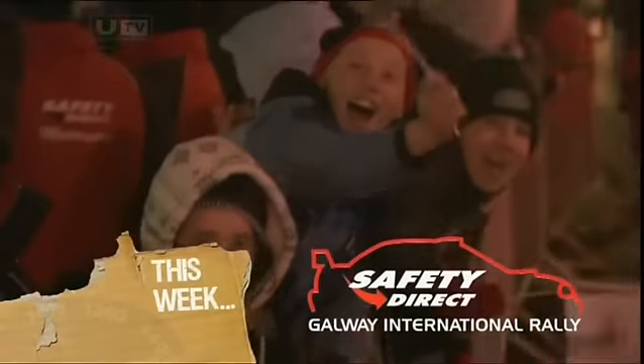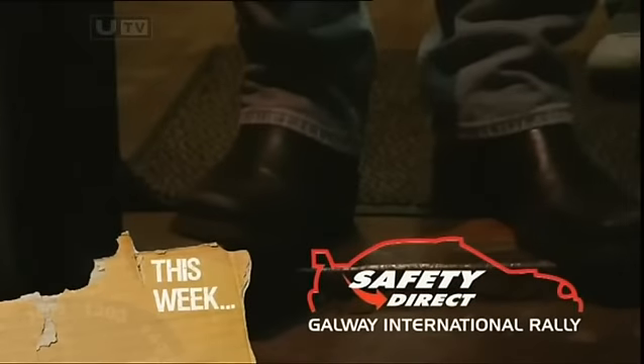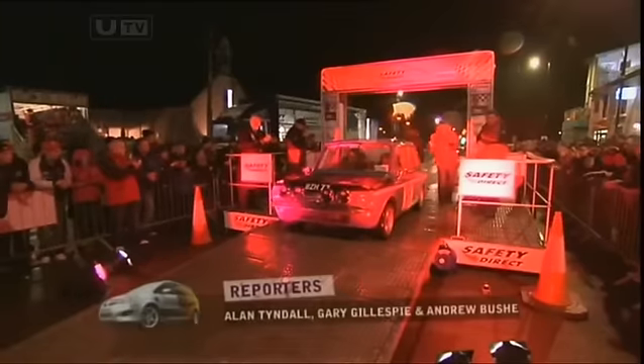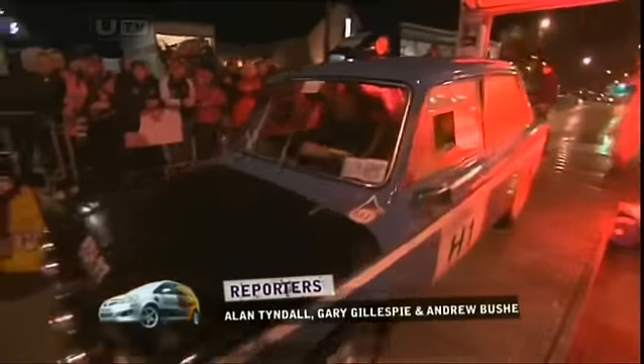RPM is back in the west this week for the second part of the Safety Direct Galway International Rally, an event celebrating its 40th birthday, as well as the 21st birthday of the Historic Rally.